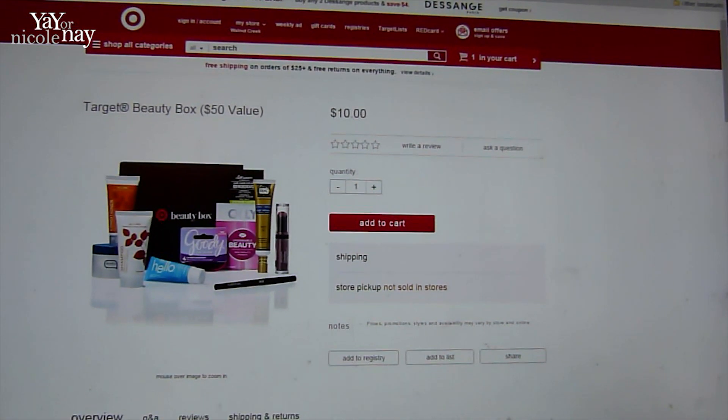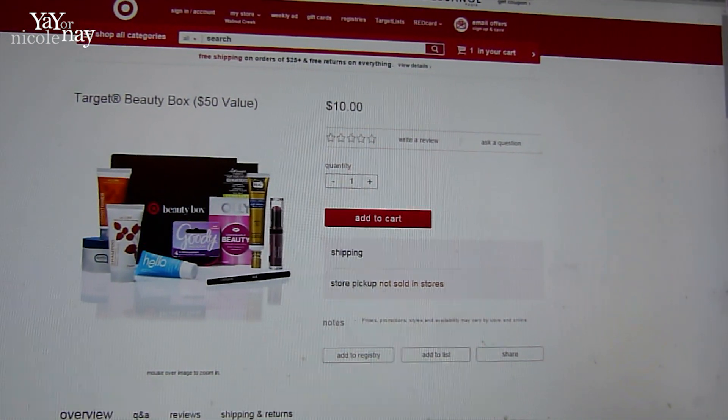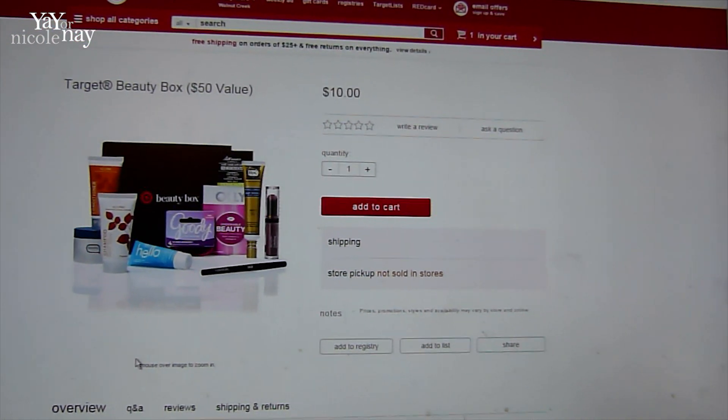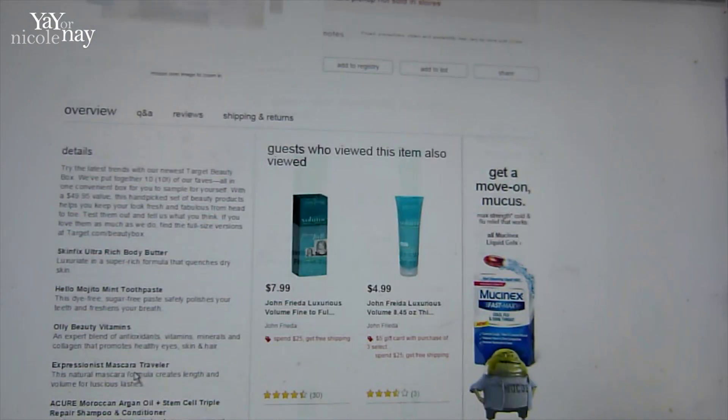Hello, my beauty buddies. I just wanted to let you know real quickly that the Target Beauty Box is on sale today. It's a $50 value and you pay $10 for the box. Let's look at what's in it.